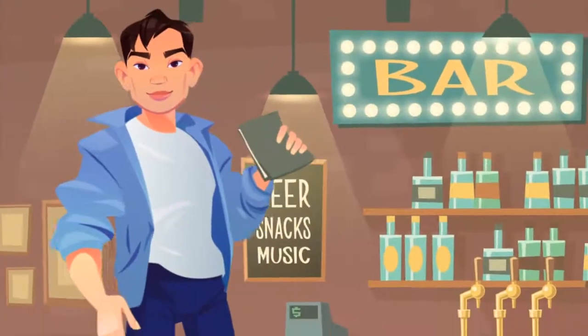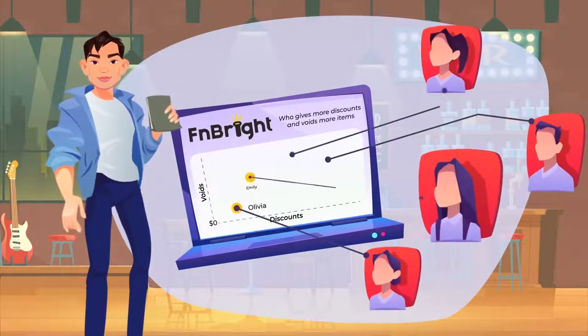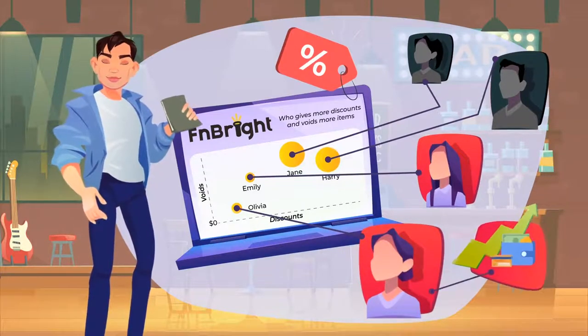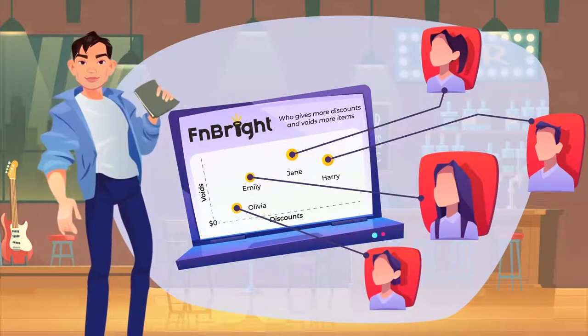James always dreamed of opening a bar, and he finally did it. He was surprised, however, when the FN Bright graph showed him that some barmen were abusing voids and discounts. Using this simple chart, which also has easy access to the list of all transactions, he could immediately determine who the offenders were and take action.